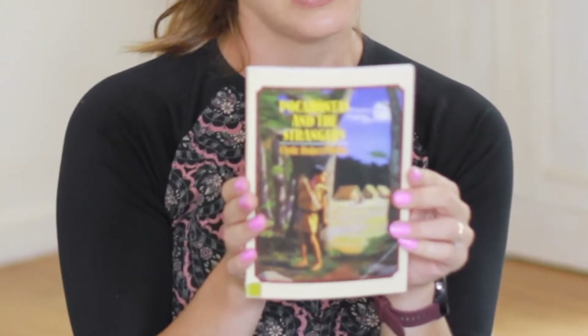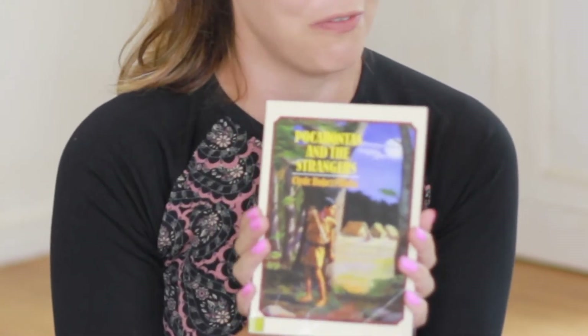And then Pocahontas and the Strangers. I heard a lot about this book, and it was also a favorite. I'm excited because I feel like my daughter will really enjoy it even more — she gets to experience the story of Pocahontas a little bit more, and she's a fan of all the Disney princesses. So that'll be fun for her.